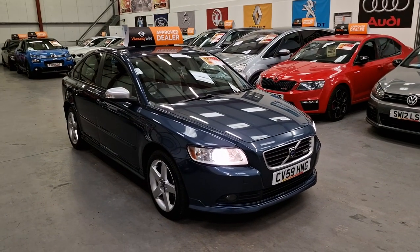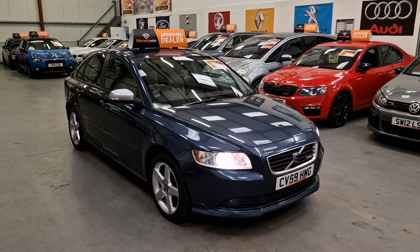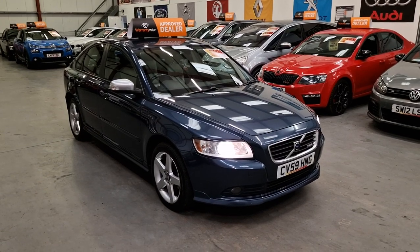Hi there, this is Gareth from Ario Car Sales, based in South Wales, Comtirelli, NP13 1LZ.